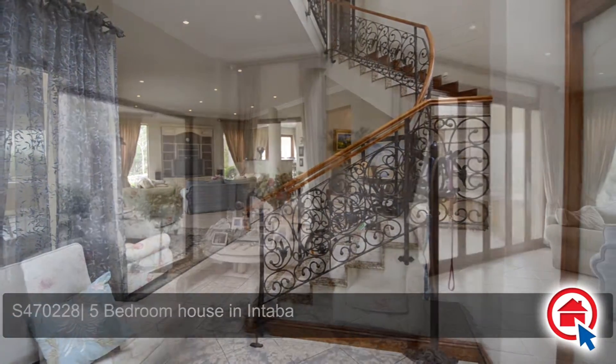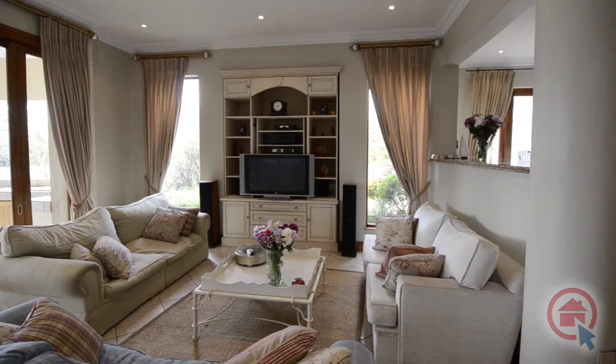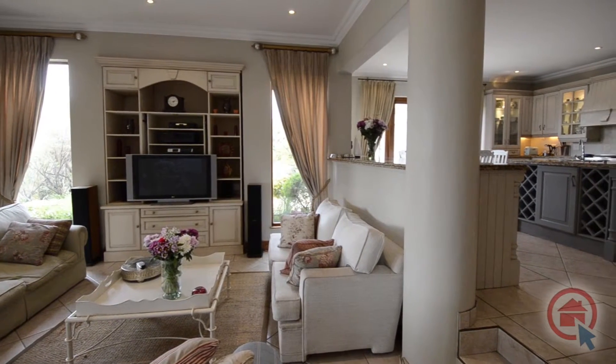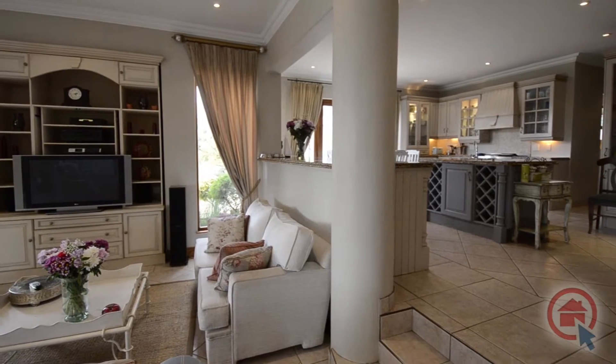Stepping inside, one is met with stylish elegance. There are exclusive tiles and downlighters throughout this home. The spacious main living area boasts with a lounge, dining room and kitchen.